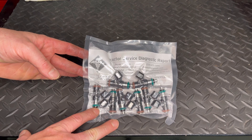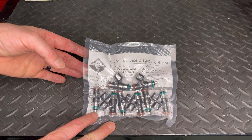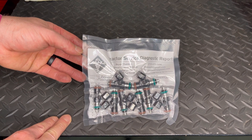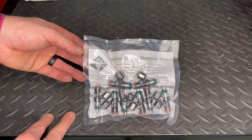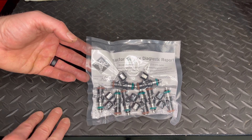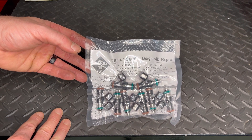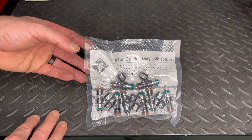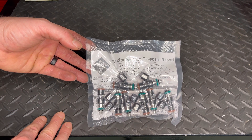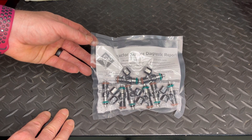I hope y'all found this one interesting, intriguing, and informational. I personally didn't even know what these injectors flow out of the box — I always knew they were 1300 CC injectors, but I found it really neat to see what all goes into it. I'm happy with what I gained and I hope y'all enjoyed the video. Keep those subscriptions, likes, and comments coming — thank you.